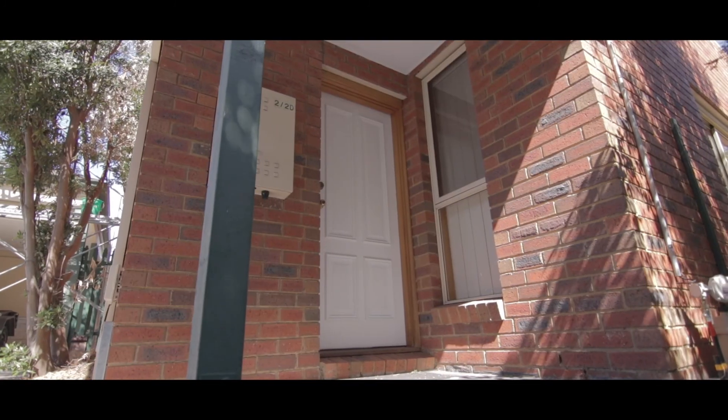Hi, I'm Tessa from Ray White in Cheltenham and we're here at rear of 2D Bendigo Street, Cheltenham to show you through this wonderful townhouse. Let's have a look.